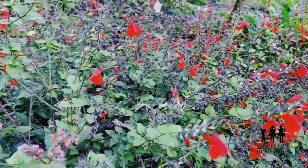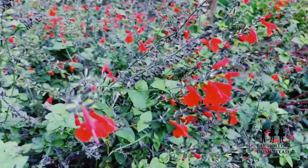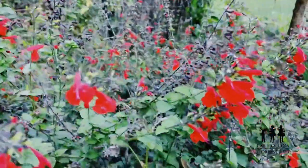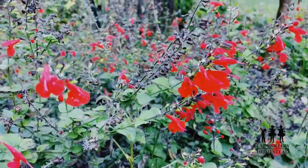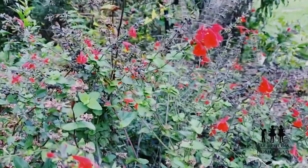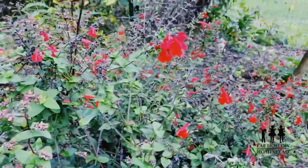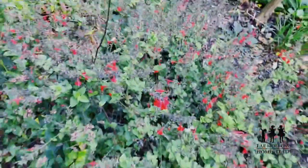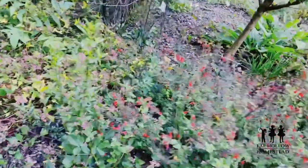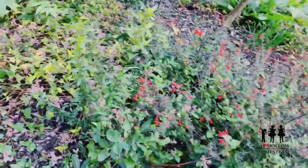This is just a sea of scarlet sage at this point and it's absolutely beautiful. I love it so much. Maybe one of them will overwinter, or they'll just drop seeds and start new plants next year. I think this is just beautiful — I'm not a huge fan of pink and red together, but I like it.